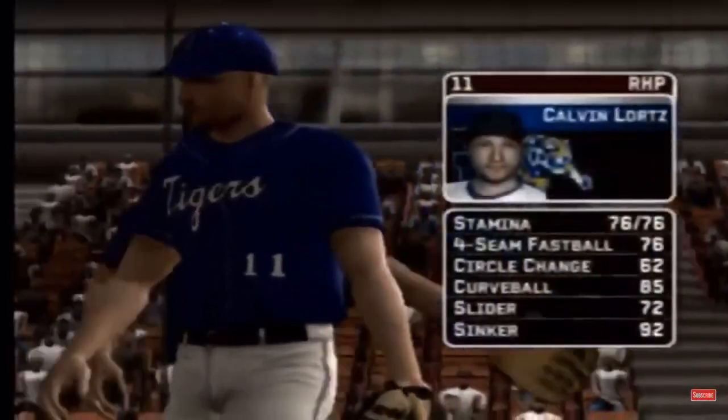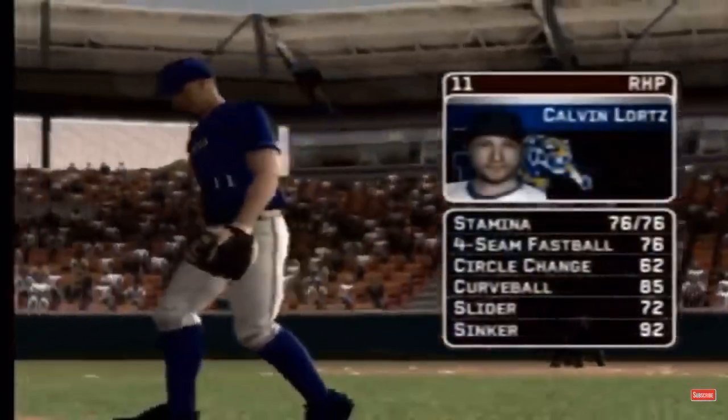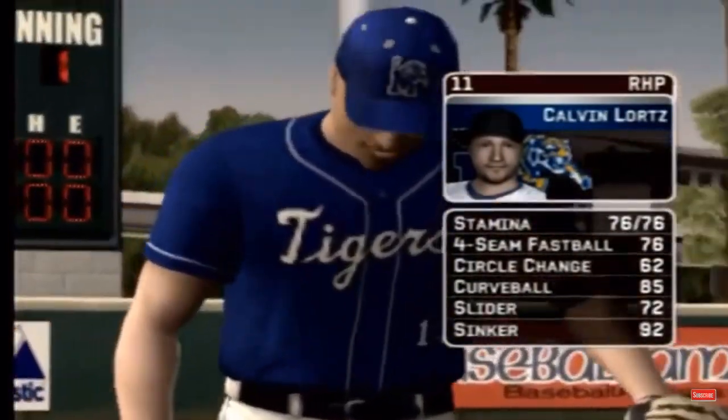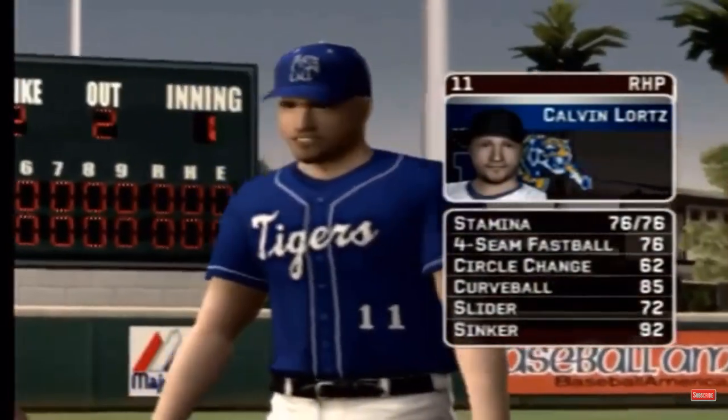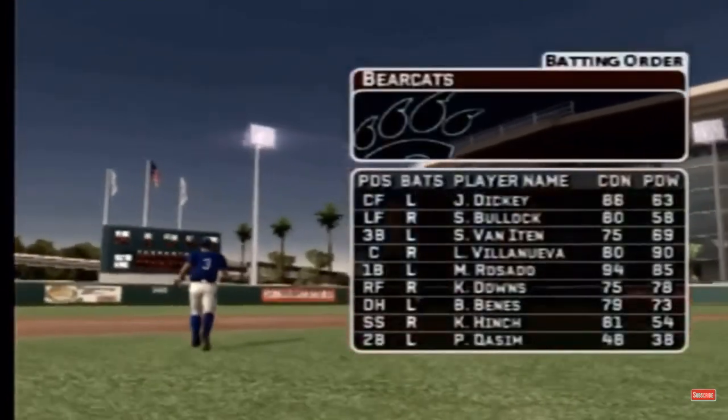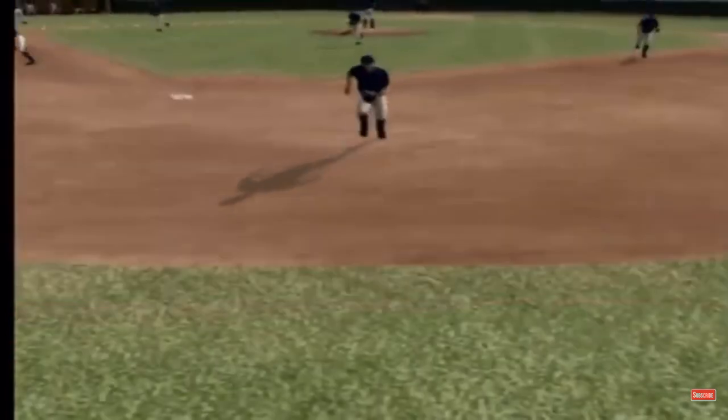The junior is starting today. He has a four-seamer, a circle change, a hook, a slide piece, and the sinker. Here's how the home team offense will set up. Number four is at second today. He'll be hitting ninth.